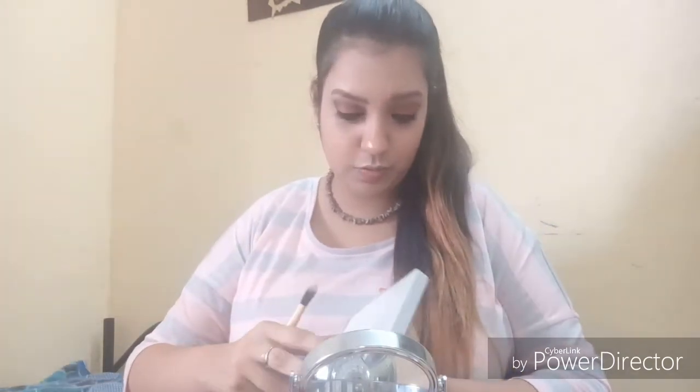Let's finish off with the highlighter. I'm using my Glow Kit Anastasia glow kit. Taking the same highlighter, I'll highlight my brow bone and inner corners as well. Now let's set it.